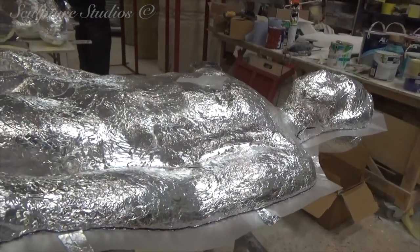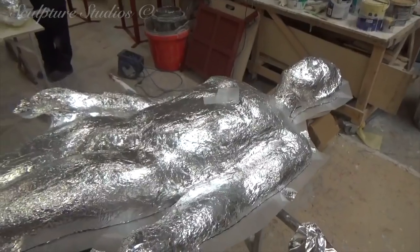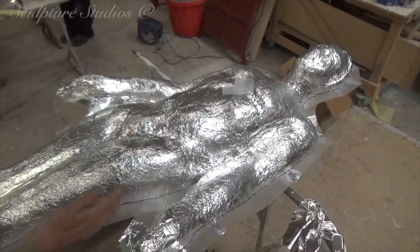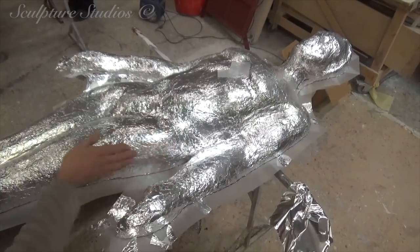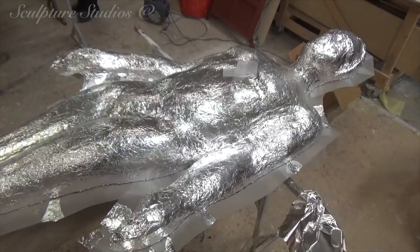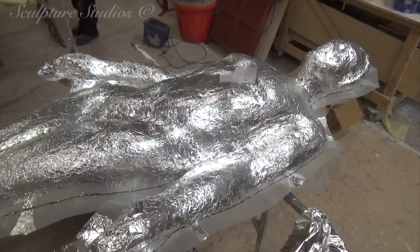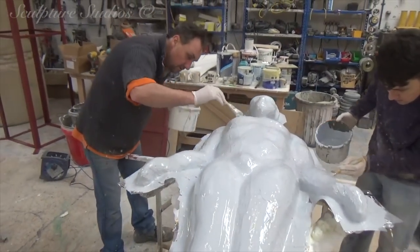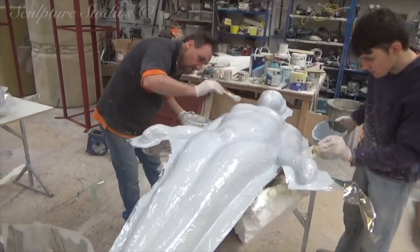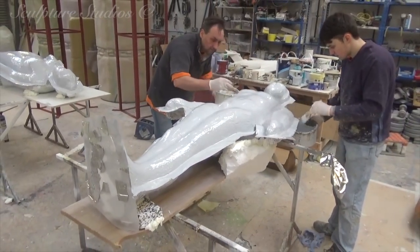Once we can pop the mould apart, we clean up the interior — it doesn't need too fine a finish as these are only going to be very rough rock shapes covered in texture, coral, and paintwork. They obviously need to be safe to handle by the team installing them underwater. 21 figures in total.